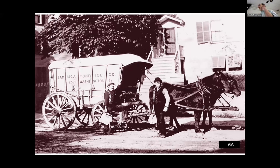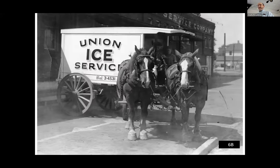Here we see the Jamaica Plain Ice Company delivery wagon used to deliver ice to homes. And here is a more elaborate branded buggy used to deliver ice to homes — this one is in Sangamon County, Illinois.